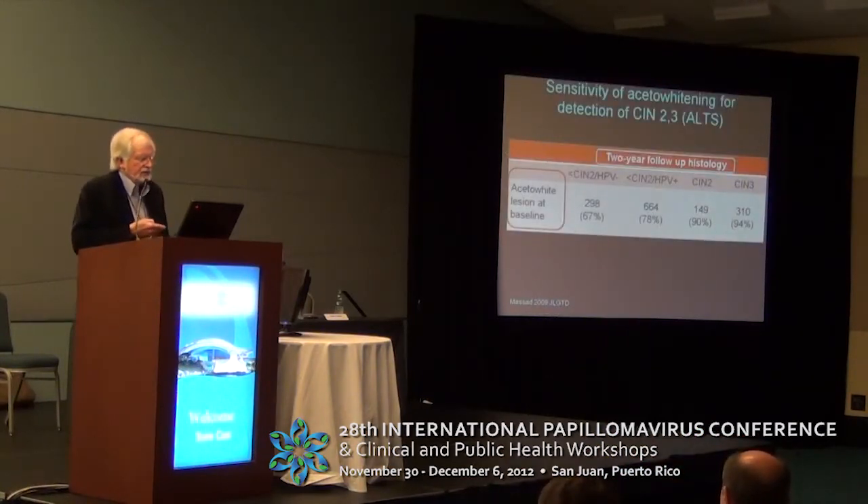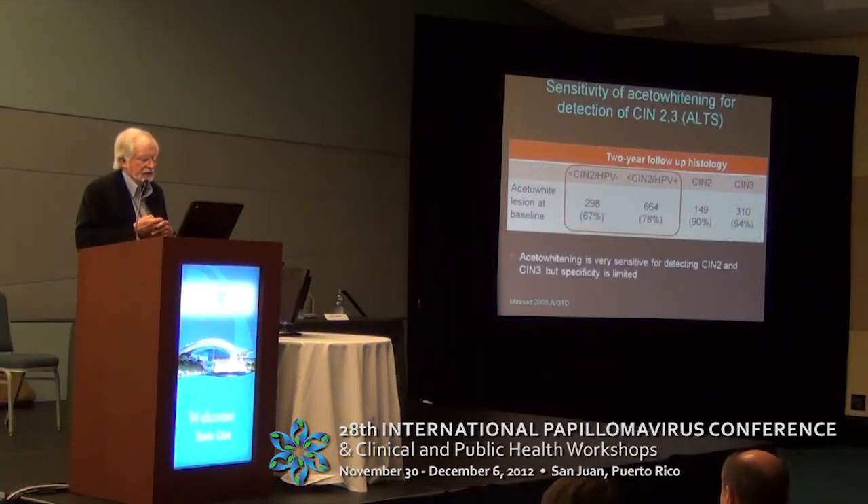If we look at Stu Massad's study from ALTS, he looked at when there was an acetyl-white lesion at baseline — what was the cumulative CIN2-3 and non-CIN2-3 found over a two-year follow-up. You can see that over two years, 90% of the CIN2 and 94% of the CIN3 had an acetyl-white lesion at the original colposcopy.